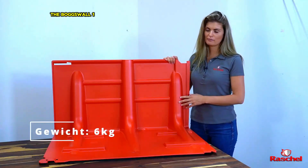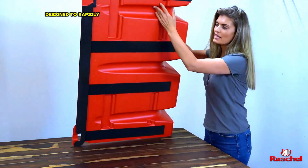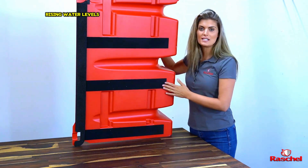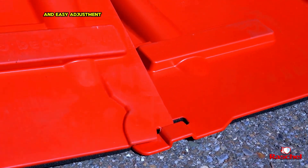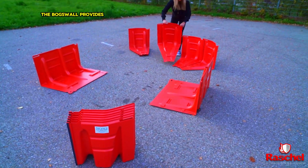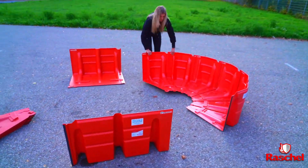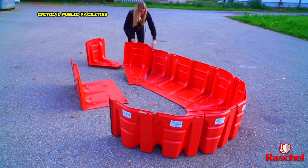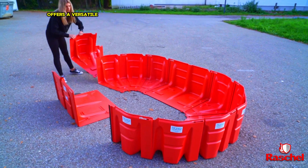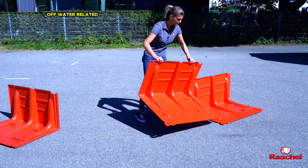The Box Wall 102 is a highly adaptable flood protection system designed to rapidly shield vulnerable areas from rising water levels. Its modular design allows for quick deployment and easy adjustment to varying terrain conditions. Constructed from durable materials, the Box Wall provides a reliable barrier against even the most severe flooding, offering a versatile and effective solution for communities facing water-related disasters — whether safeguarding urban infrastructure, agricultural land or critical public facilities.